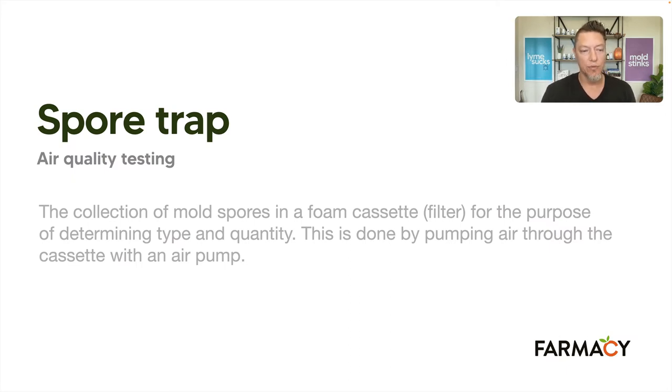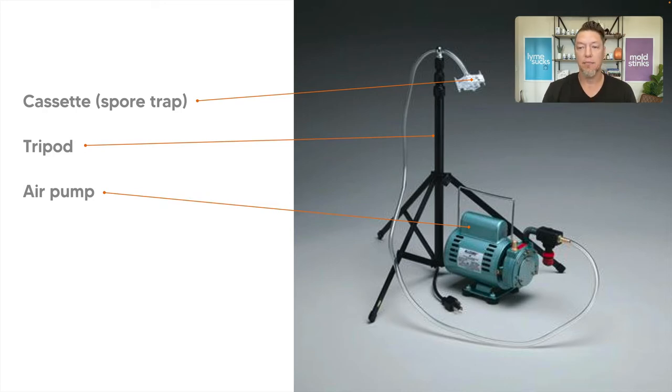So the air quality testing is a spore trap. Instead of collecting dust and looking for spores by DNA, they use a foam cassette to run air through it and catch whatever it can. Then they look under a microscope to see what was caught. Here's a picture — this is not my setup — but you see the air pump on the bottom. It's set up to pump air at a regulated flow, say 15 liters per minute, through a hose to a cassette filter set at about head height. It sucks air through for five to ten minutes, collecting any spores present. They'll often set that up in just the middle of the room on each floor.